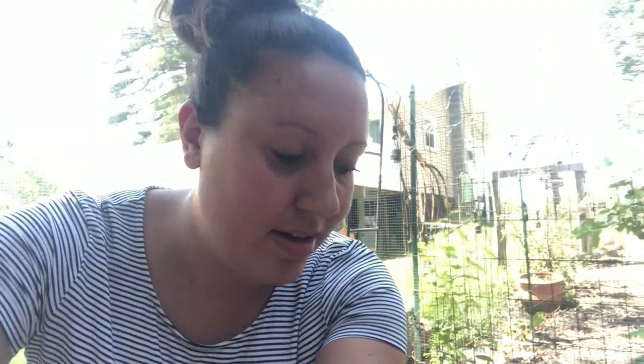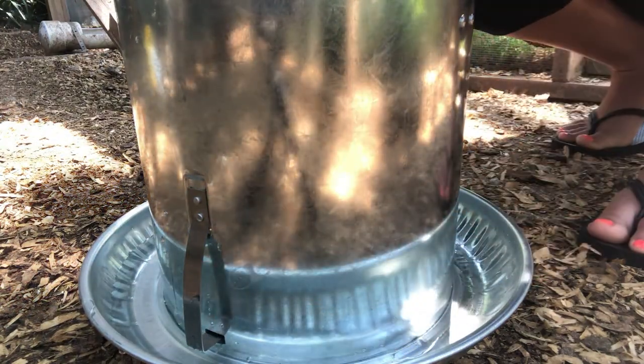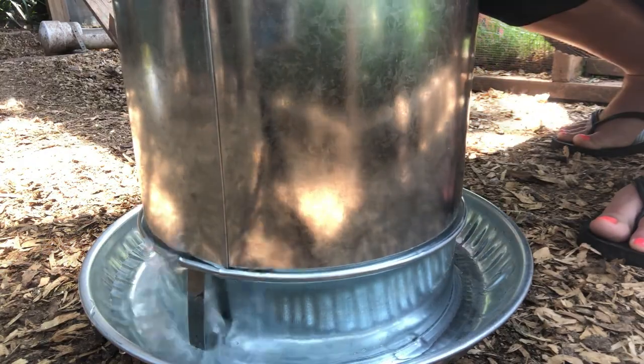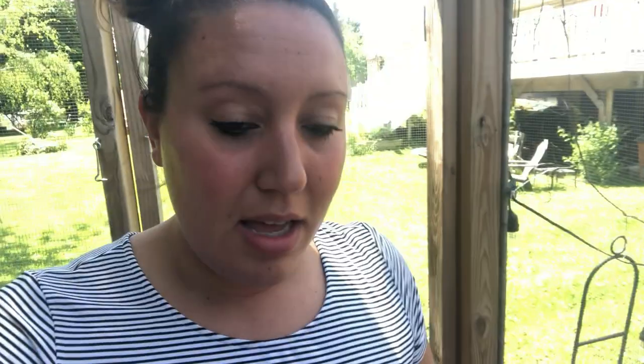I rinsed it out really well — whenever you buy something brand new you want to wash it thoroughly because of oils from the manufacturing process. There's a little metal piece that once you put the lid on, it pushes in and the water comes out. You want to make sure it's on a fairly level surface so it doesn't overflow. If you don't have a level surface, put the spout downhill and you'll get a decent amount of water around the rim without it overflowing.